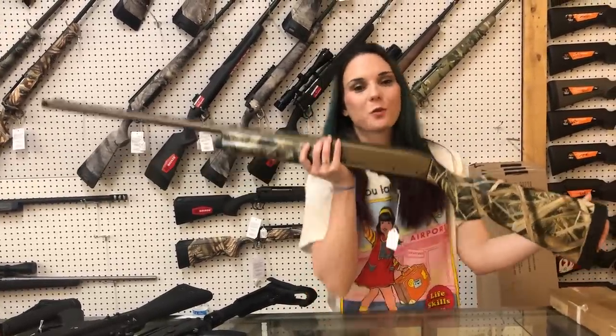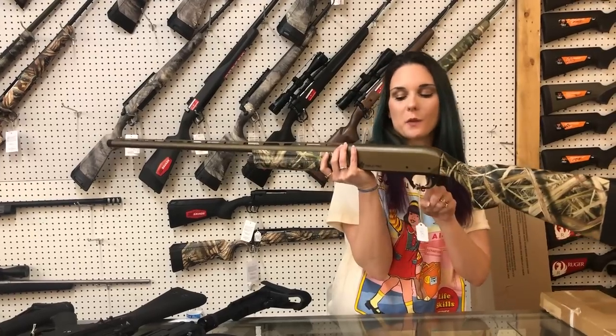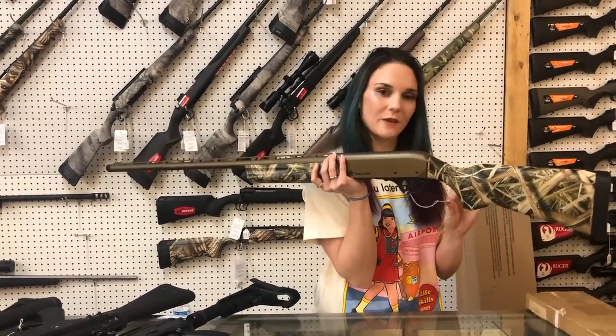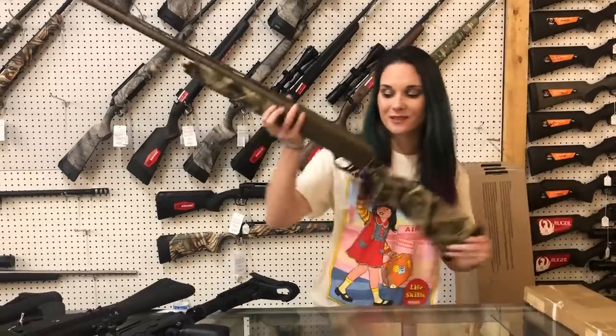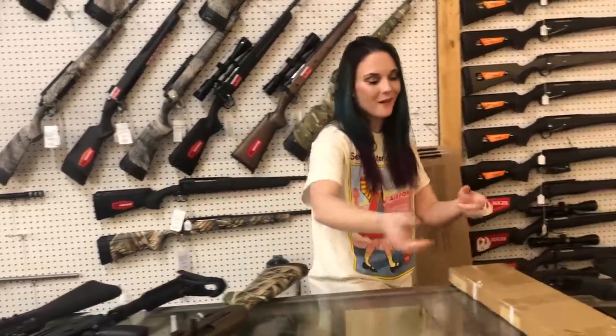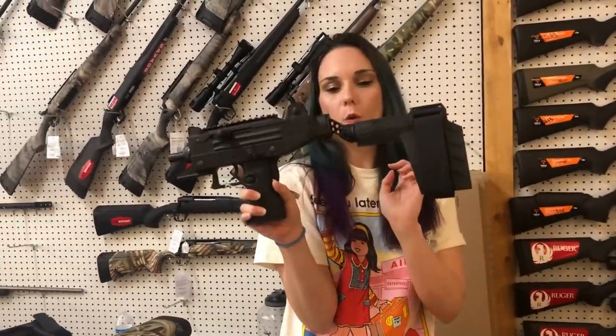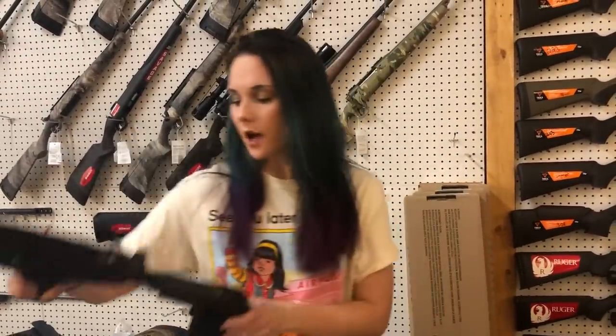Remington V3 semi-auto 12 gauge in the camo with the burnt bronze receiver and barrel — this gun is beautiful. She's $1,060. She is their semi-auto brand new re-release from their new parent company, y'all. IWI Uzi Pro 9mm with that folding brace — she's $1,100.